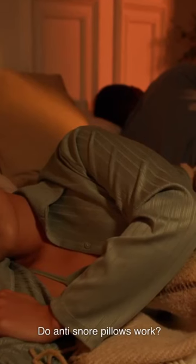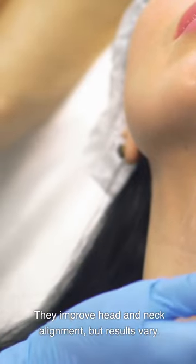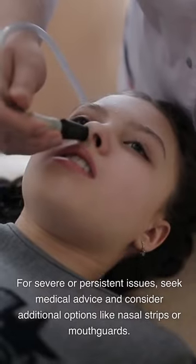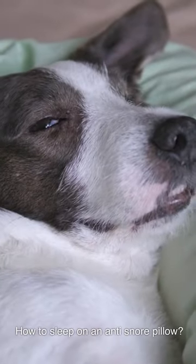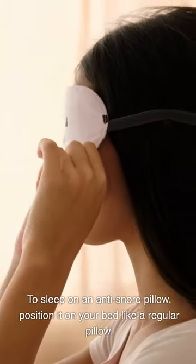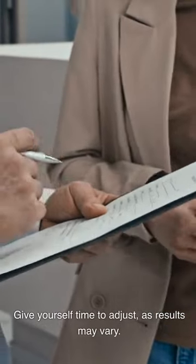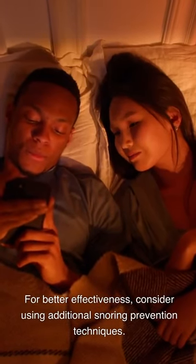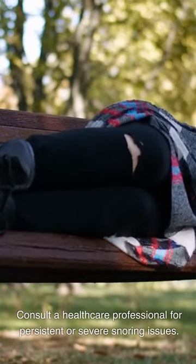Do anti-snore pillows work? Yes, anti-snore pillows can potentially reduce snoring by improving head and neck alignment, but results vary. For severe or persistent issues, seek medical advice and consider additional options like nasal strips or mouth guards. How to sleep on an anti-snore pillow: position it on your bed like a regular pillow and lay on your back with your head and neck aligned comfortably. Give yourself time to adjust, as results may vary. For better effectiveness, consider using additional snoring prevention techniques. Consult a healthcare professional for persistent or severe snoring issues.